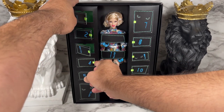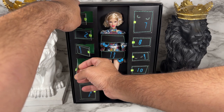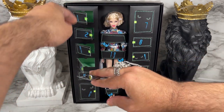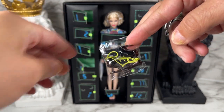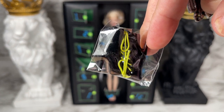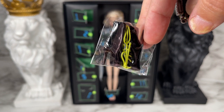Let's see door number four — I think I saw something glowing in there. It looks like we have a pair of boots — black boots with neon shoelaces. Very, very cool.